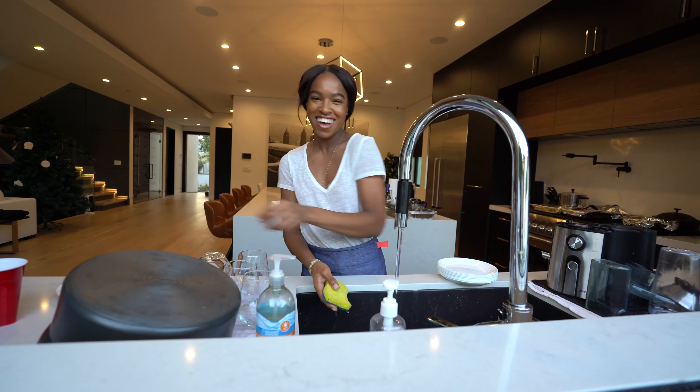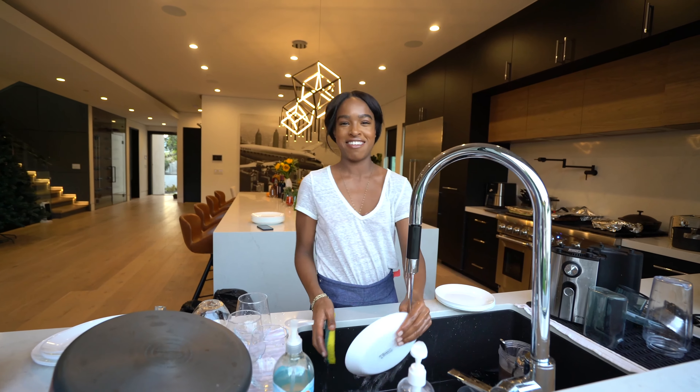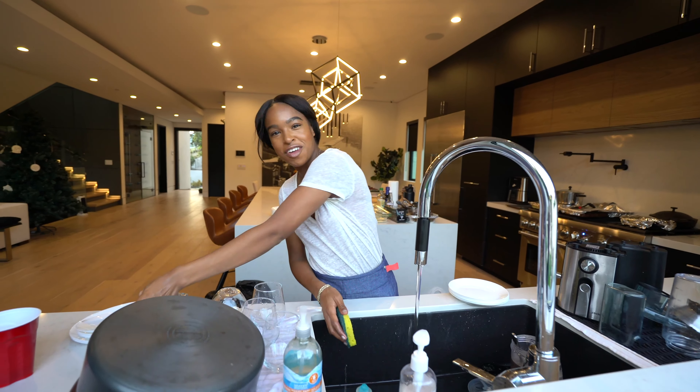What's up, Tia? What's going on? We are at the Honey House today, guys, and we are making a Thanksgiving dinner for all of the couples here.